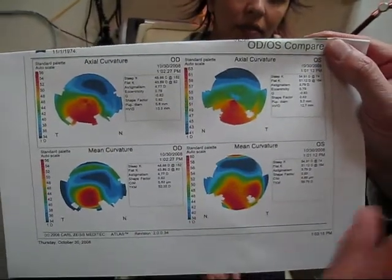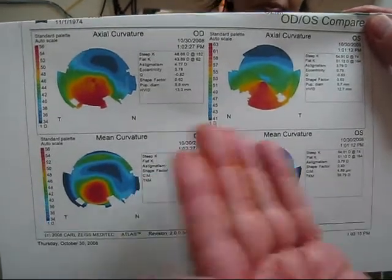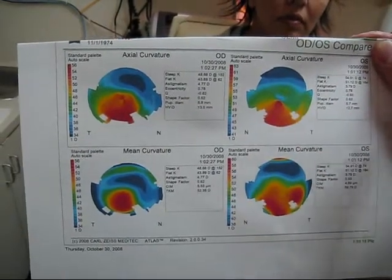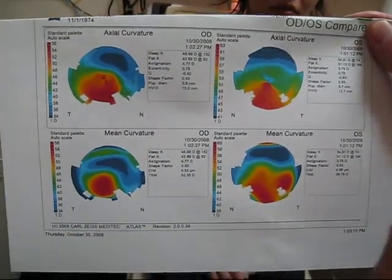This is what a post-LASIK ectasia looks like on a Tabakri map. Where it's red is where the cornea has bulged out, like she has a nipple below the geometric center of both corneas. The tissue is dried out and it's irritated.